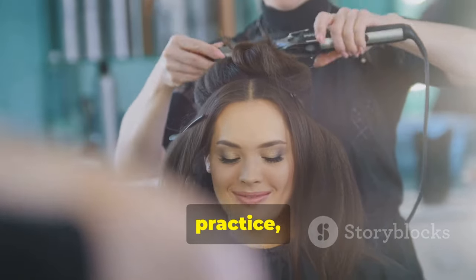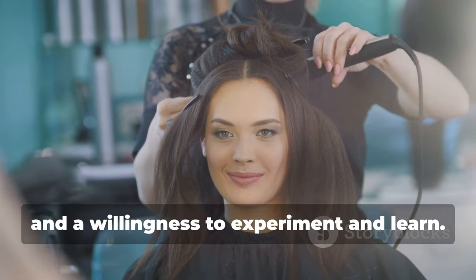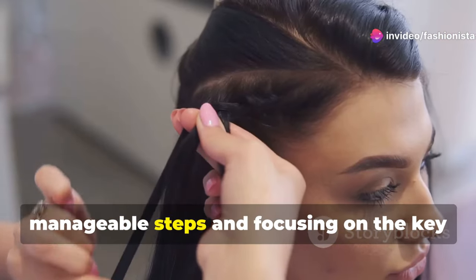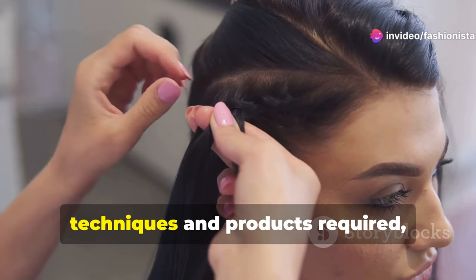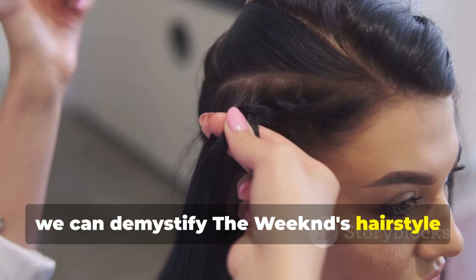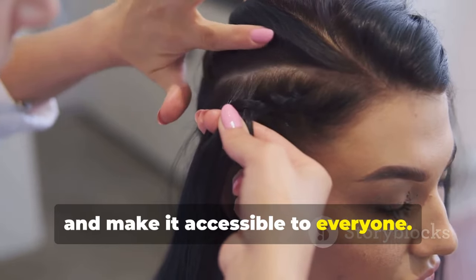This requires patience, practice, and a willingness to experiment and learn. By breaking down the styling process into manageable steps and focusing on the key techniques and products required, we can demystify The Weeknd's hairstyle and make it accessible to everyone.